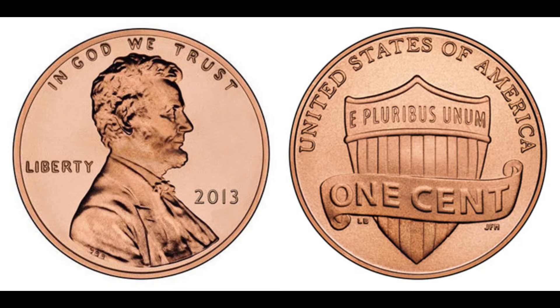We're diving into the fascinating story of the 2013 Abraham Lincoln penny that fetched a staggering $1.8 million at auction. Yes, you heard that right — $1.8 million for a penny minted just a decade ago. The Lincoln penny has been a staple of American currency since 1909, celebrating the 100th anniversary of Abraham Lincoln's birth. Over the years we've seen various designs and rare variations, but the 2013 penny is in a league of its own.